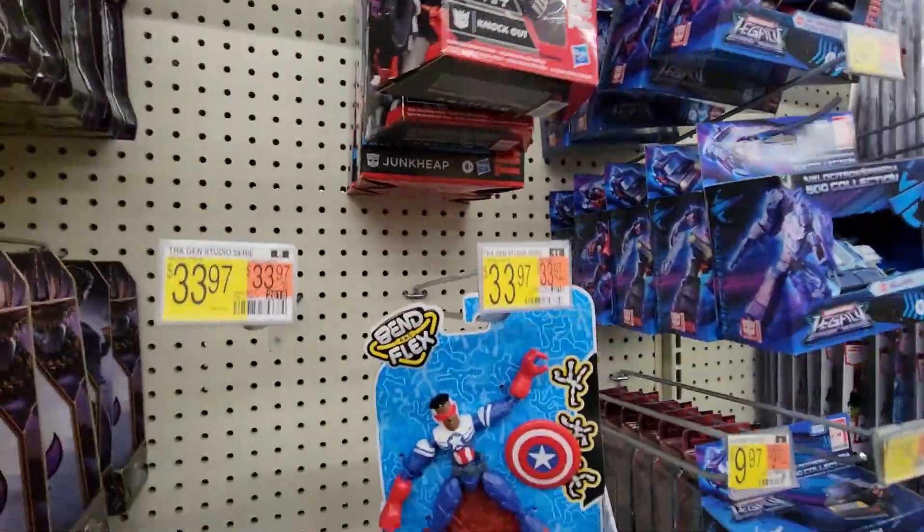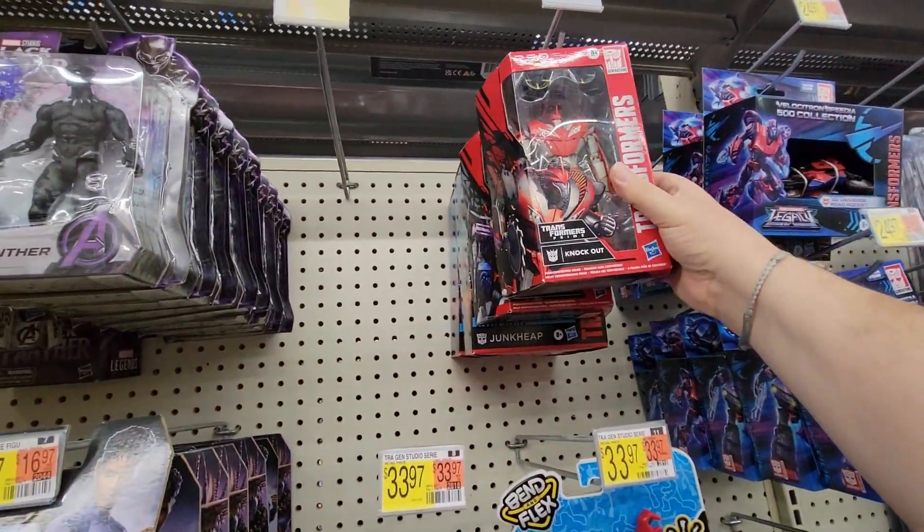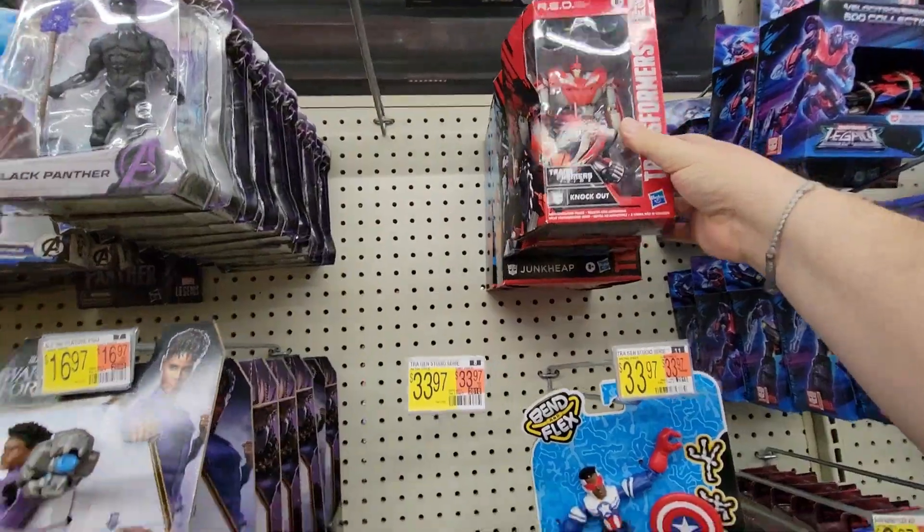Oh, we got some reds! Coronation, Star Scream, Knockout — and Coronation Star Screen. So we do have some reds here.